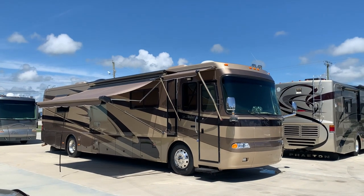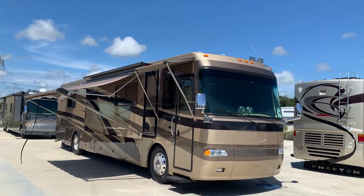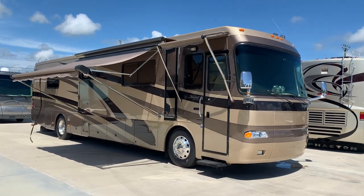Hey guys, Pat here with Advance RV Centers in Okeechobee, Florida. On this fine day here, got a new unit to our inventory I'd like to demonstrate.